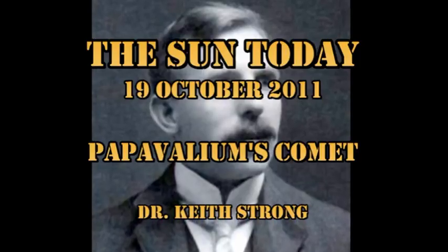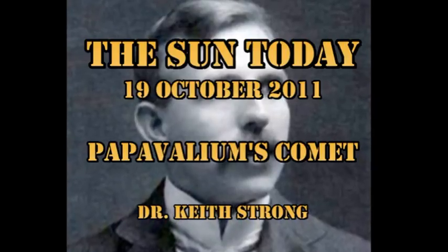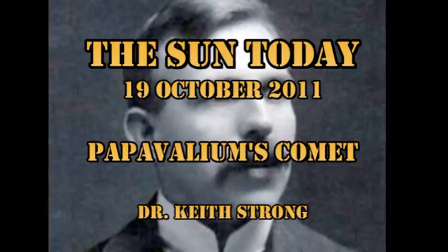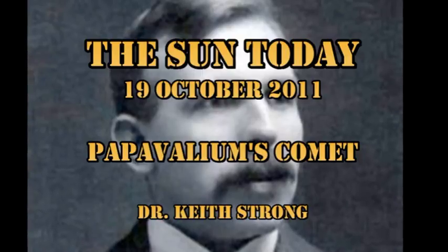But first our trivia question. Today is the 74th anniversary of the death of Lord Rutherford, who is considered the father of nuclear physics, and he won a Nobel Prize for his work in that field. In which country was he born? In which country did he do the work that won him the Nobel Prize? And in which country is he buried? The odds will be given at the end.